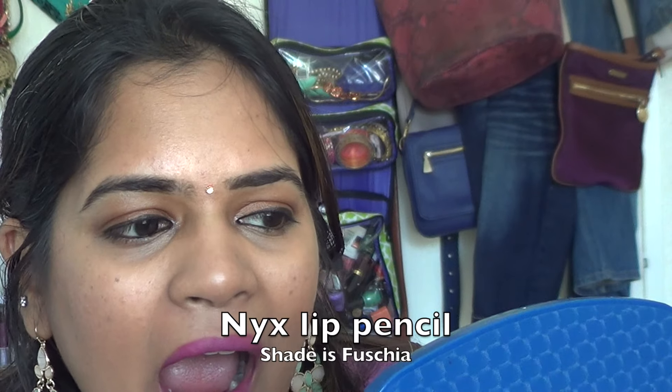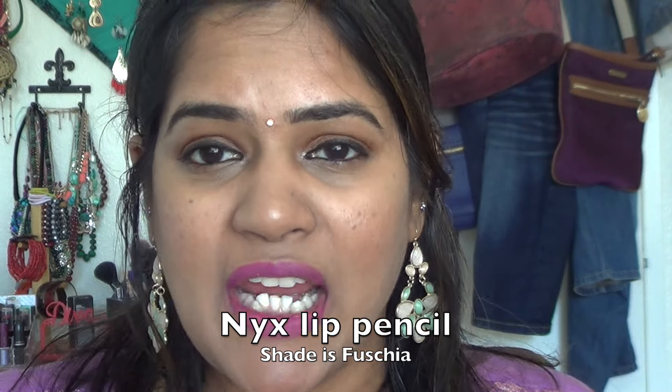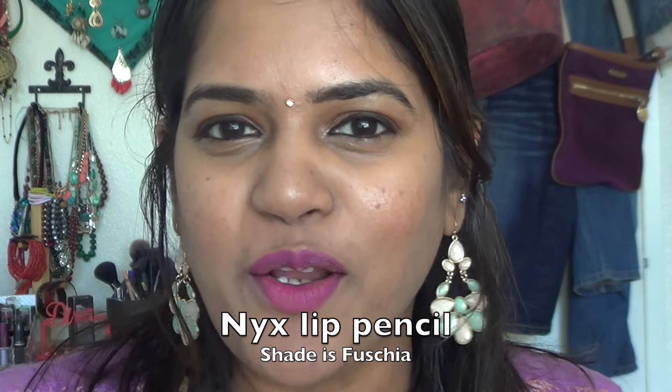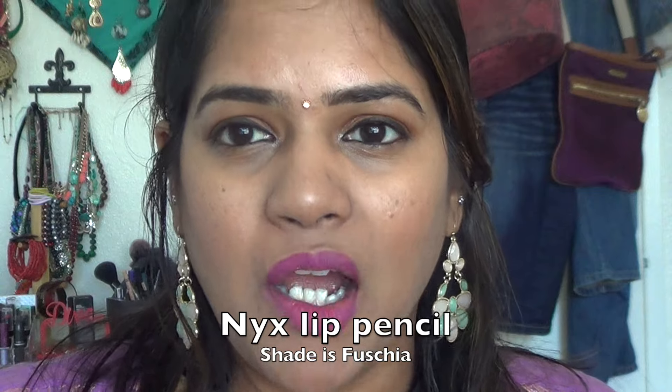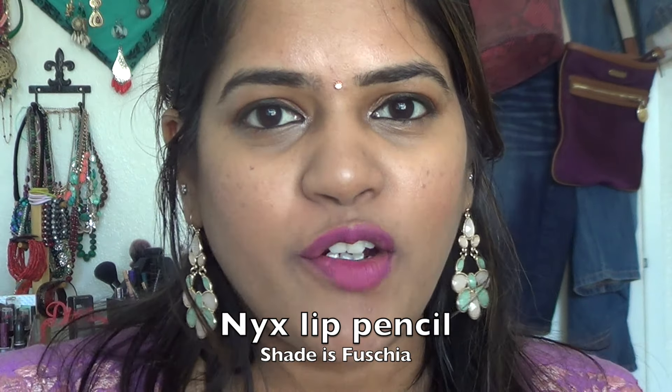The last lipstick is actually a lip pencil — this is the NYX Lip Pencil in shade 816 Fuchsia. These come in really great quality and shades. This one almost looks like a purplish pink. Just add a gloss, lipstick, or lip balm on top to make it look more moisturizing and you're set. I also have one more lip pencil that's my absolute favorite shade — I'll swatch that right after. But that is the NYX Lip Pencil in shade 816 Fuchsia.